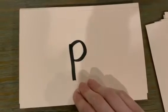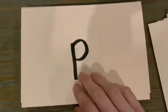The letter is P. The sound is P. The letter is? The sound is? The letter is Q. The sound is P. The letter is? The sound is? The letter is R. The sound is R. The letter is? The sound is?